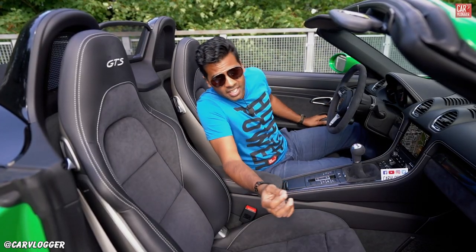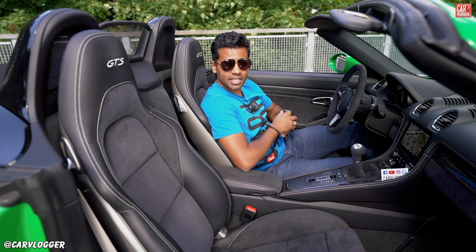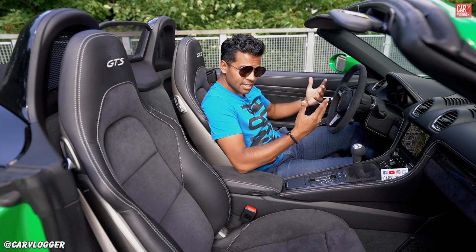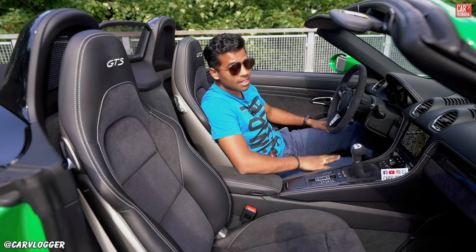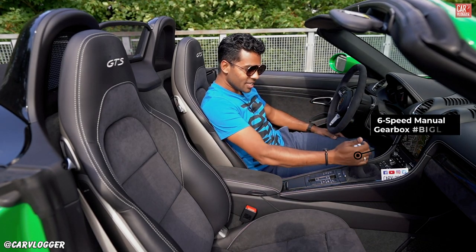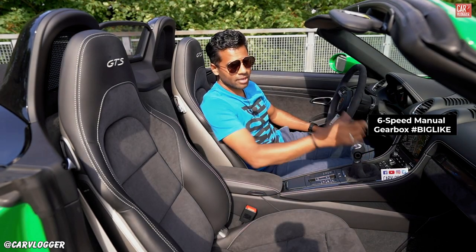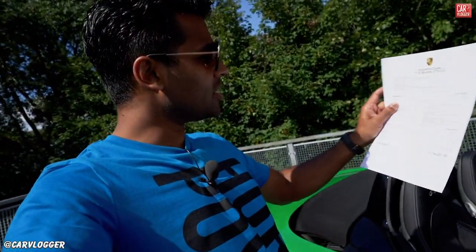This Boxster GTS has all the ingredients to be the most desirable driver's car Porsche has. We have a mid-positioned engine, naturally aspirated 4.0 — holy moly — and a stick shift, aka manual gearbox. And by the way, you can pop the roof. That is no joke.